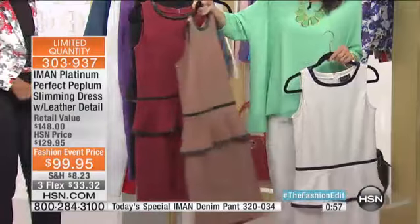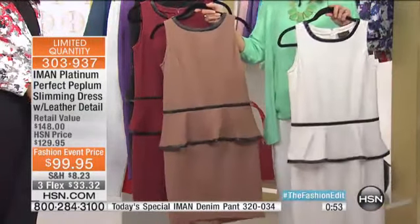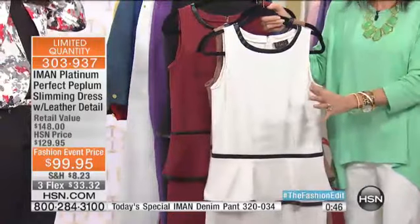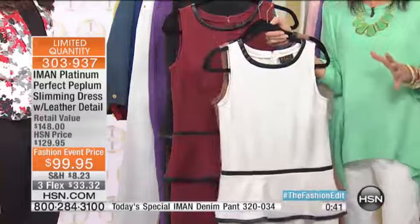Princess seam, hidden zipper detailing, runs about 37 to about 40 inches in length, extra small through 3X. The fit, the stretch — I definitely suggest dry-cleaning this because there is all genuine leather on the trim.